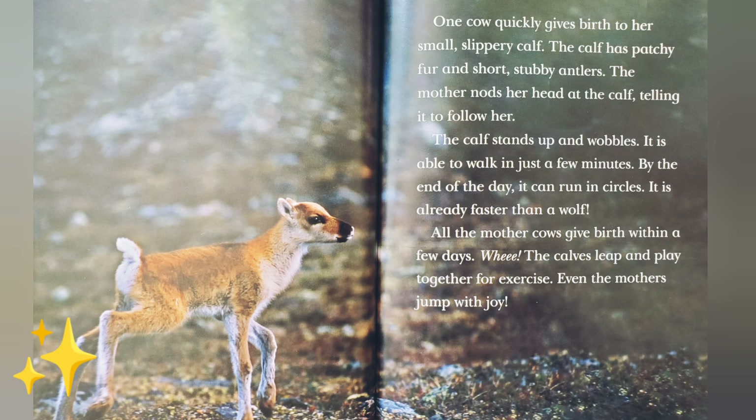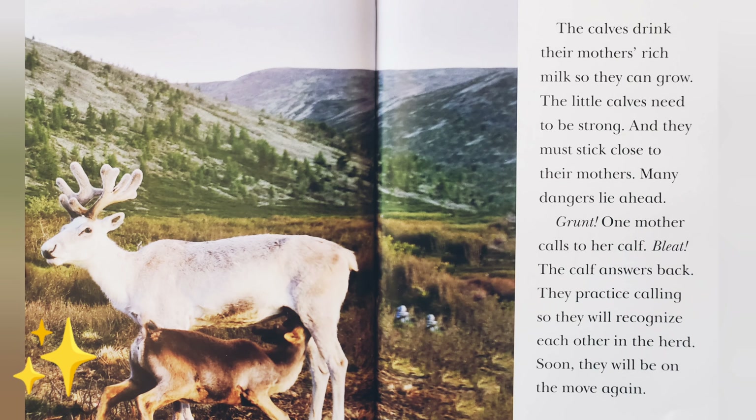The mother nods her head at the calf, telling it to follow her. The calf stands up and wobbles — it is able to walk in just a few minutes. By the end of the day, it can run in circles. It is already faster than a wolf. All the mother cows give birth within a few days. Whee! The calves leap and play together for exercise. Even the mothers jump with joy. The calves drink their mother's rich milk so they can grow. The little calves need to be strong, and they must stick close to their mothers. Many dangers lie ahead.